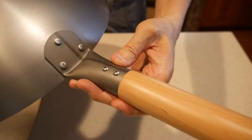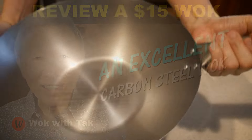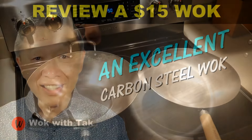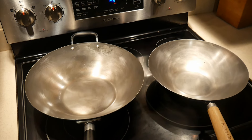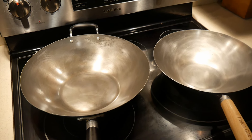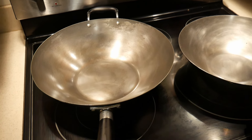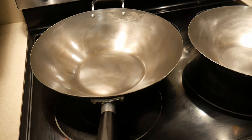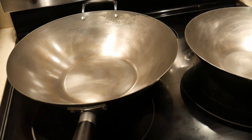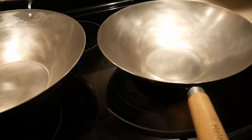A carbon steel wok can be quite inexpensive, and this is a key reason for its popularity. For example, I recently purchased a carbon steel wok from the supermarket Aldi for $15. Carbon steel woks can range quite a bit in price — one of the reasons they are so popular is because they are relatively simple to reproduce, making the end result very low cost.